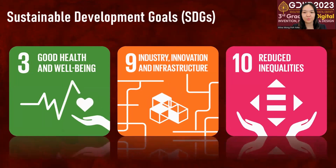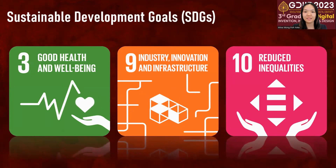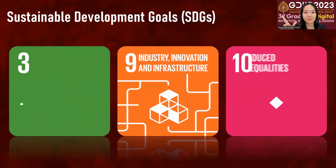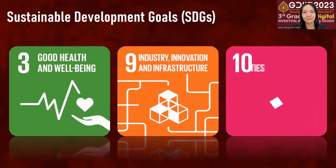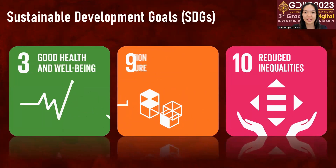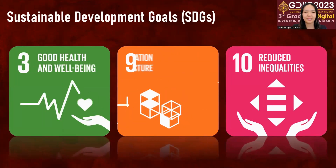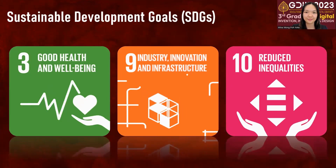The sustainable development goals covered by this project include good health and well-being, as the robot aims to improve the well-being of blind individuals. It also focuses on industry, innovation and infrastructure, since developing a robotic guide involves technological advancements and innovation. Thirdly, it reduces inequalities as the robotic guide helps provide blind people with enhanced mobility and independence in their daily life.